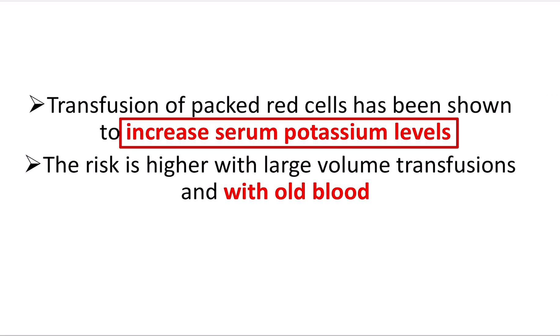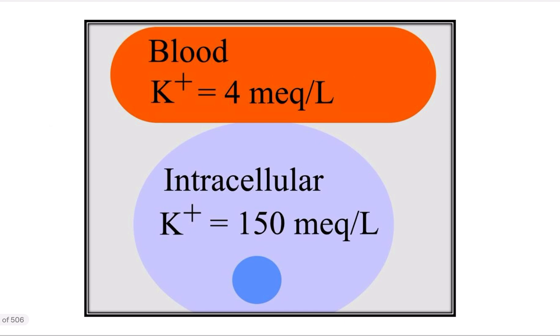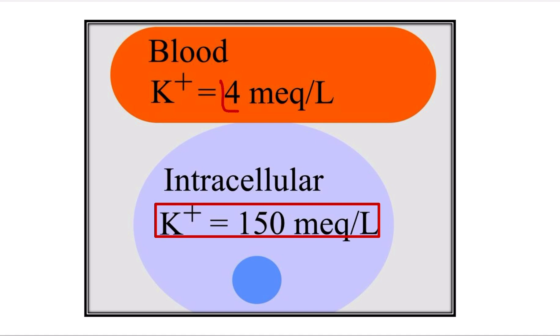The risk is higher with large volume transfusion with old blood. When blood is collected, the intracellular potassium concentration — that means within the cell — is 150 milliequivalents per litre, while outside in the blood it is 4 milliequivalents per litre. Potassium is mostly stored inside the cell, so when there is cell destruction, this 150 mEq/L potassium enters the blood and shows its effect.